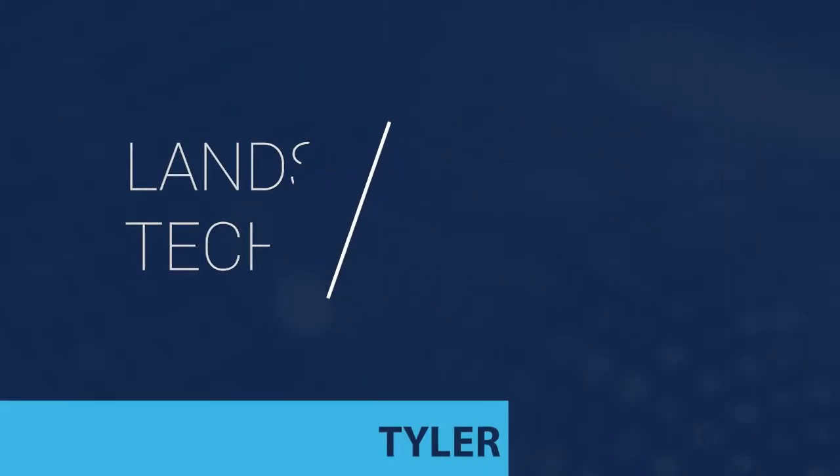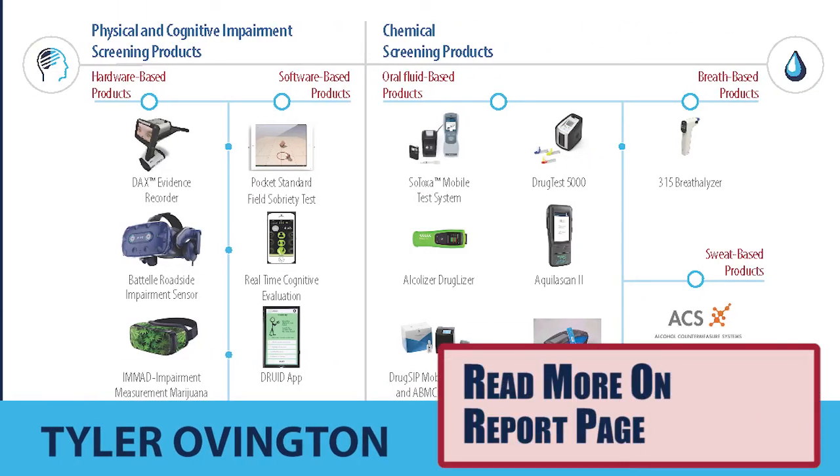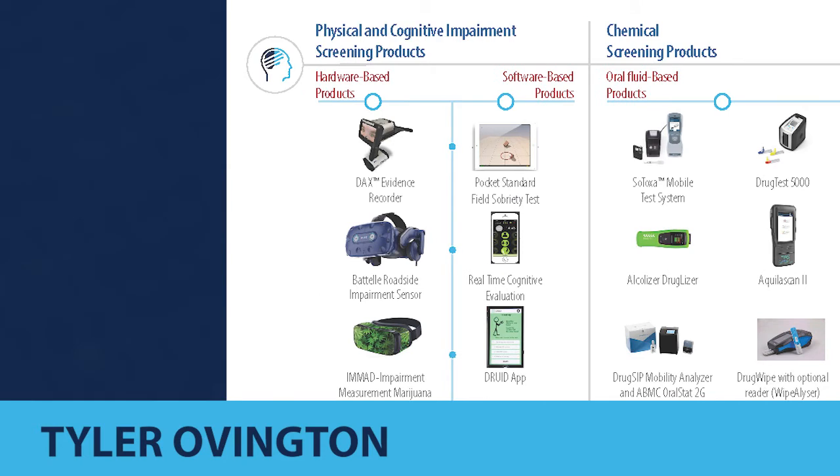In this report, we looked at products in two broad categories. First, physical and cognitive impairment screening products. Second, chemical screening products. The impairment screening products can help law enforcement assess whether an individual is impaired or lacks the capability to operate a vehicle. These products might improve delivery of the standardized field sobriety test, help document parts of that test, or even in some cases help predict whether an individual might be impaired based on data collected during the test. The chemical screening products focus on detecting if drugs are present above a specific cutoff concentration in an individual's system.